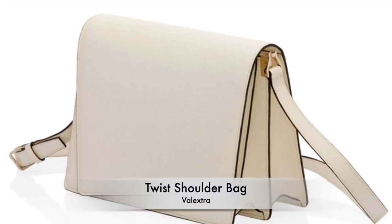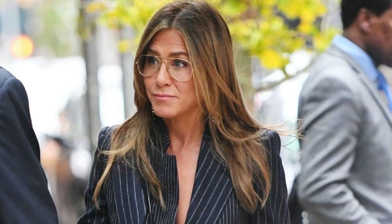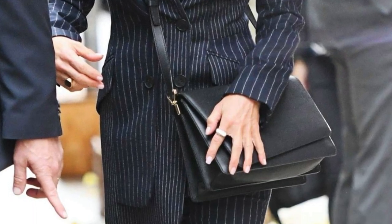Jennifer Aniston also has Valextra in her collection. Valextra is one of those luxury brands you don't hear much of — it's not an obvious one like Louis Vuitton or Bottega Veneta. It's another 'if you know, you know' brand. She has the Valextra Twist Shoulder bag — another crossbody — at $2,550 USD. It's a basic black crossbody, but the slanted twist detail gives it a slightly fluffy, elevated look that's fancier and more interesting. It looks high quality and very chic. I love how she's paired it with a pinstripe suit in this picture.